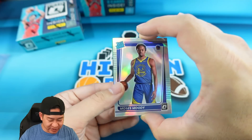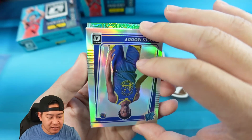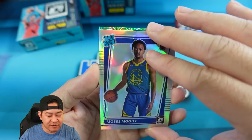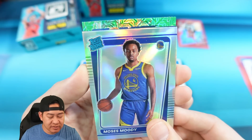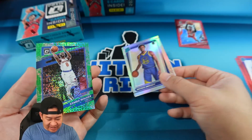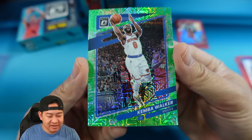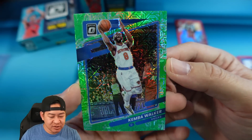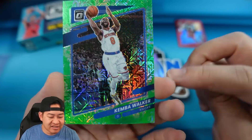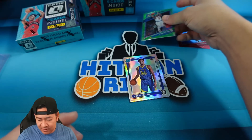We did get a Dragon Scale — let's take a look. Dragon Scales are super short printed; I don't know if they're one per case. That's going to be Kemba Walker on the Dragon Scale. This one is not numbered — Dragon Scales have never been numbered. There's a look at this year's Dragon Scale; same mojo design, kind of like the Choice mojo design. Pretty similar to last year.